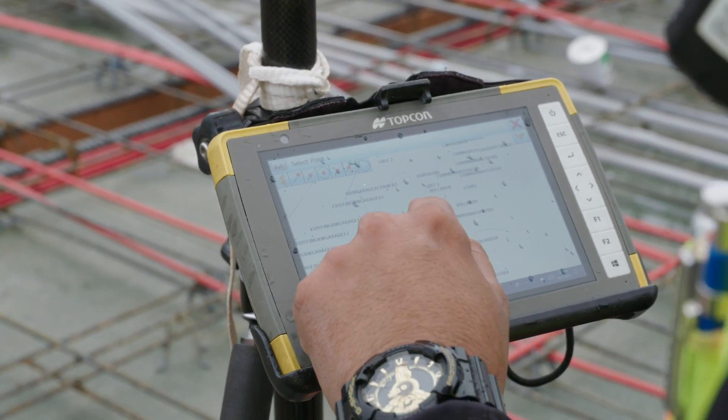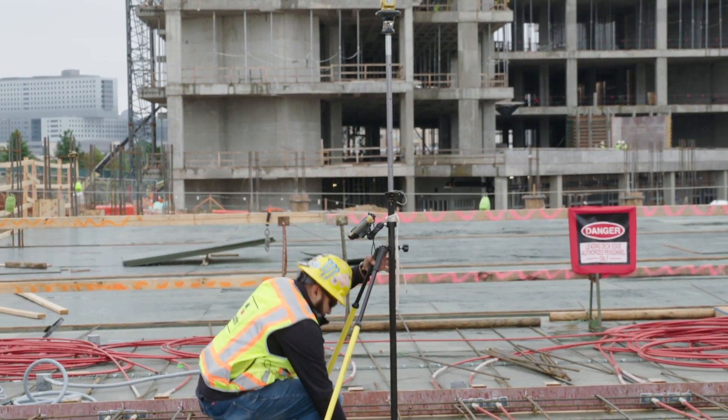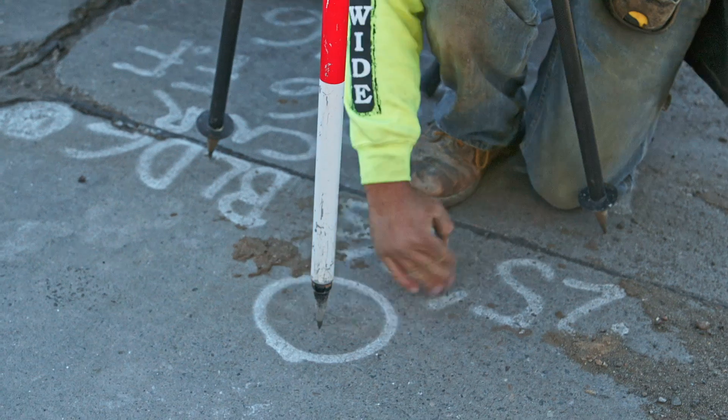For the customer, they're wondering how can I have two different solutions that work better together? We saw a need for connecting your field solutions to Autodesk design solutions, starting off with Civil 3D and the TopCon Exchange app.